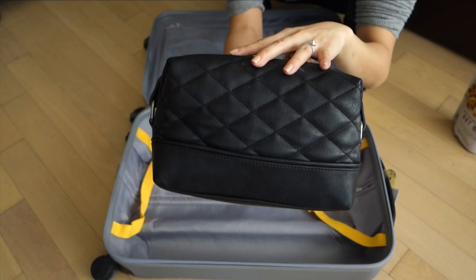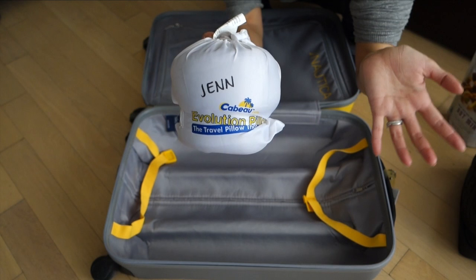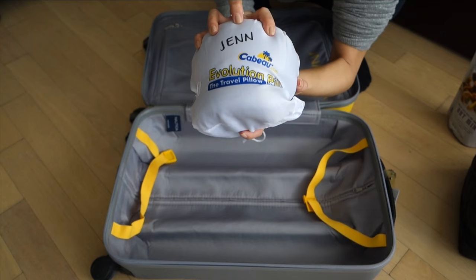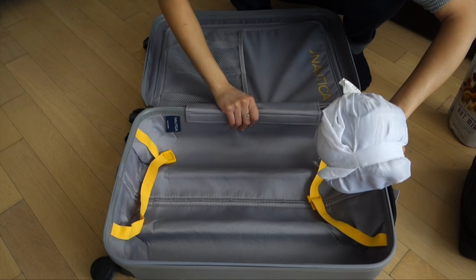Last but certainly not least, this is my Evolution neck pillow. I talked about this in my gift ideas for travel video and I absolutely never ever want to travel without it. If it doesn't fit in the suitcase, there's a little velcro strap that I can attach to the handles of my rolling luggage, which is really convenient.